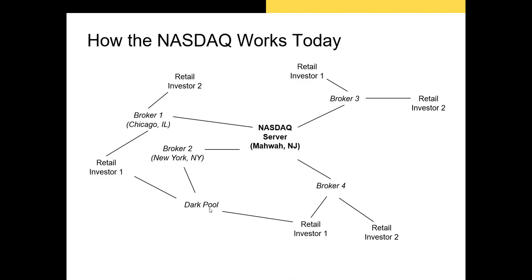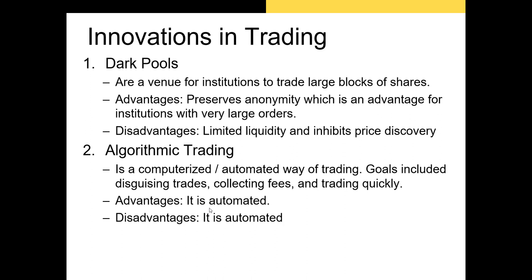For example, let's say Carl Icahn — a hedge fund manager and well-known corporate raider — has identified an undervalued firm and wants to buy a majority stake. If he uses the NASDAQ to purchase shares in large quantities, smart investors will recognize that someone is buying up a lot of shares and will try to acquire shares before him, forcing him to buy at a premium. A dark pool allows Carl Icahn to buy a large percentage of shares outstanding with some degree of anonymity.